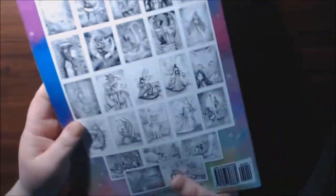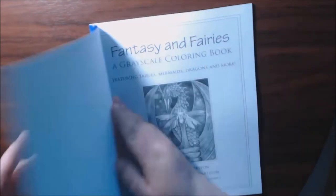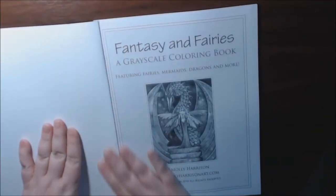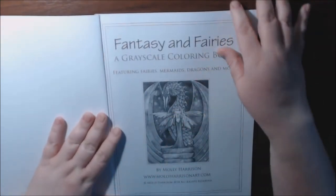This is what the back looks like — it shows all of her pictures. This one is featuring fairies, mermaids, dragons, and more.